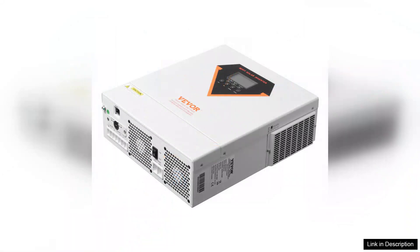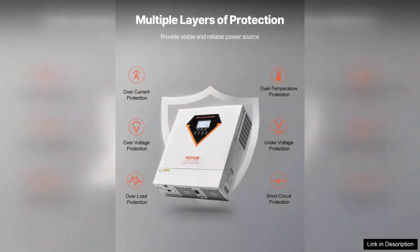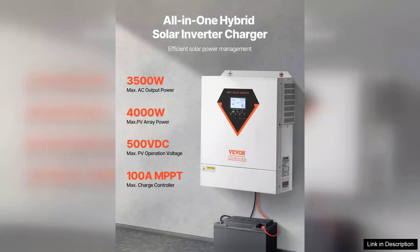The inverter operates quietly, which is a plus for my household. Additionally, the LCD display provides real-time data on power generation, battery status, and system performance, making it easy to monitor the system's efficiency.